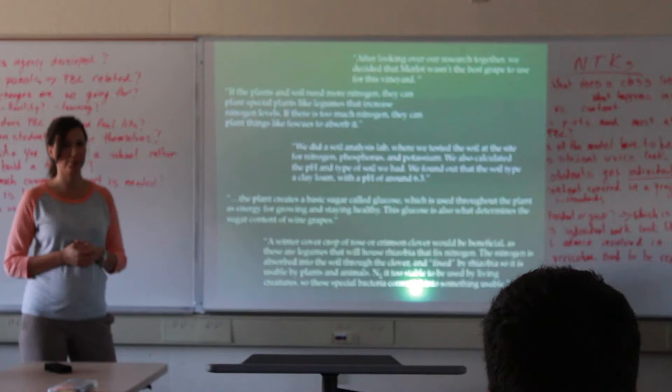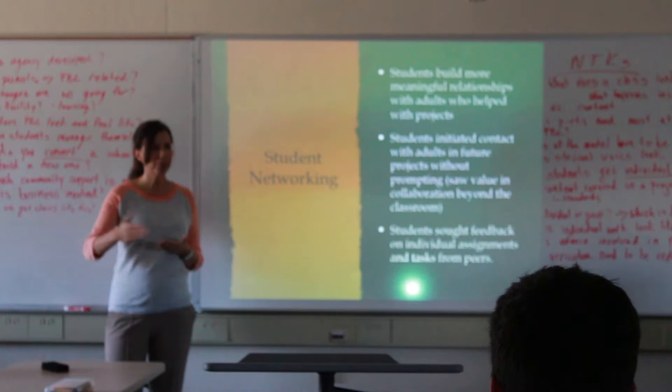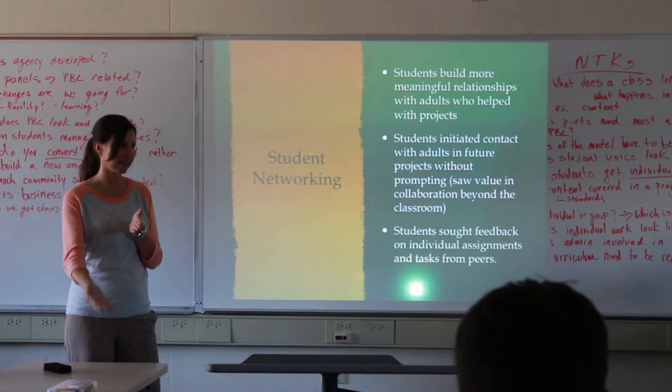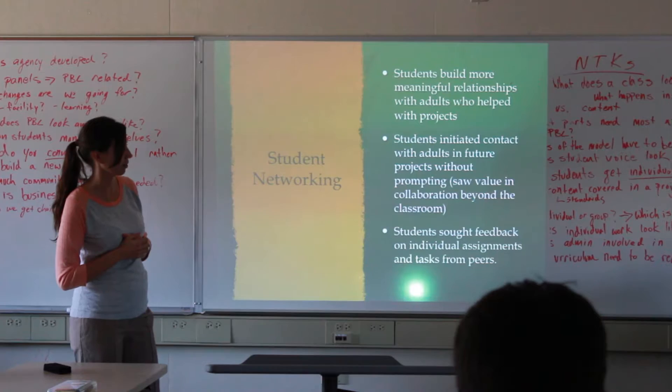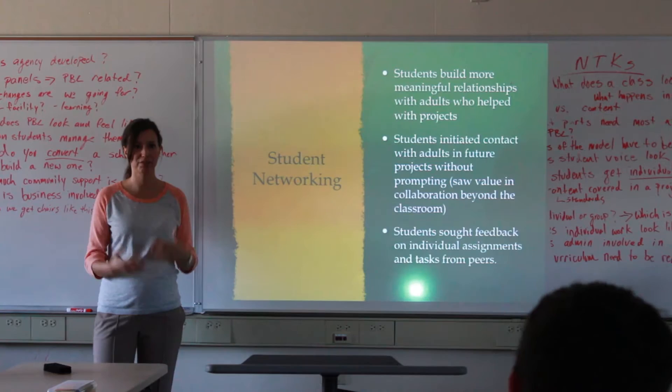Students also had more networking experience — working with each other to prepare for the presentation. Individual papers were each student's individual contribution, so we didn't have one student hanging back on presentation day. Every student went through the lengthy preparation process and had something positive to contribute. They also got to know adults and see that they can have adult conversations with people in the field.